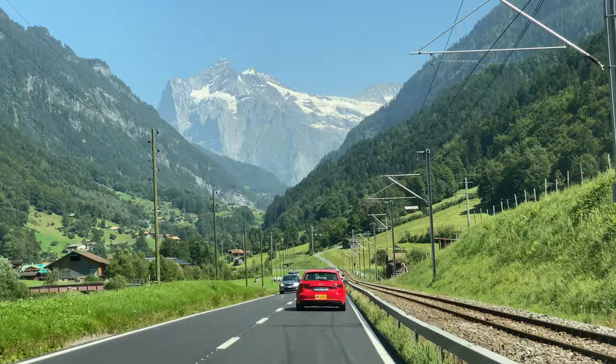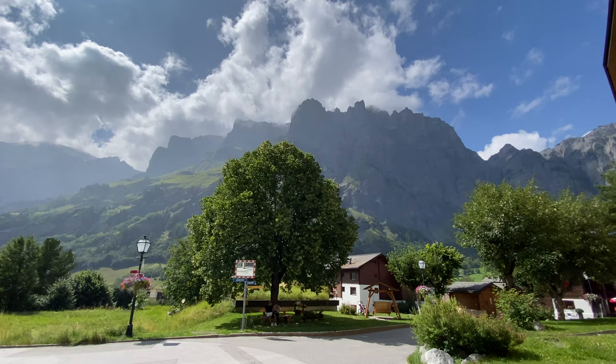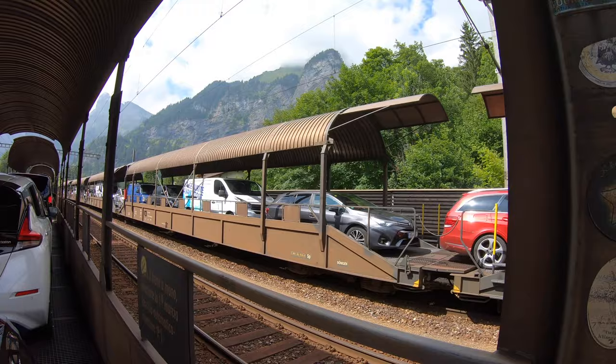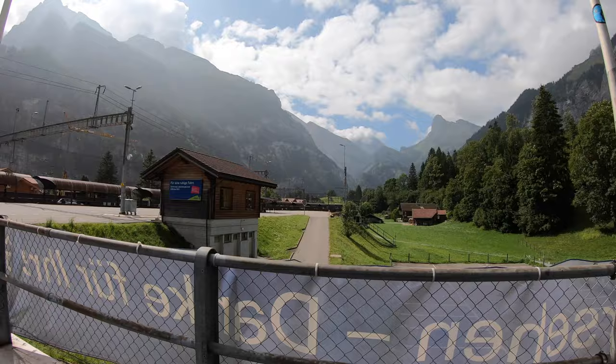After 10 days in Switzerland, a day of relaxation is in order. During our transfer from Grindelwald to Zermatt, we stopped at the spa town of Lukerbad for some pampering and R&R. To get there, you have to go through a tunnel — your car goes on a train and the train takes you through the Lötschberg Tunnel. This is pretty cool!